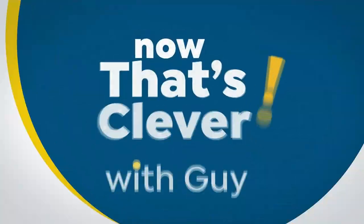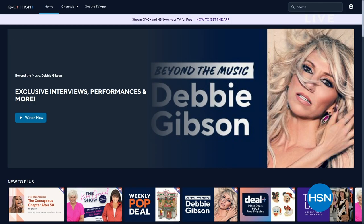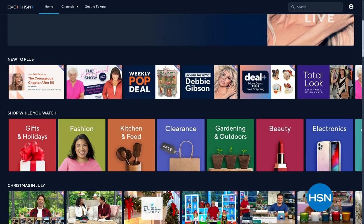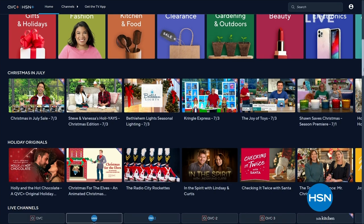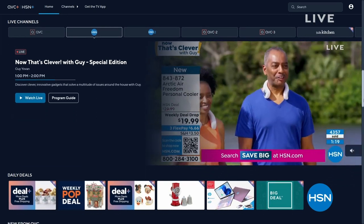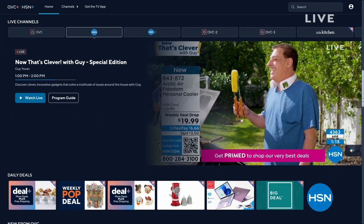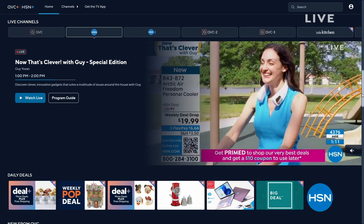Stream HSN+ for free and you can dive into the total shopping experience - the shows you love, exclusive shows and events, new and returning favorites, and deals that cannot be beat. You can do it all for free any place you stream. Stream now at plus.hsn.com.